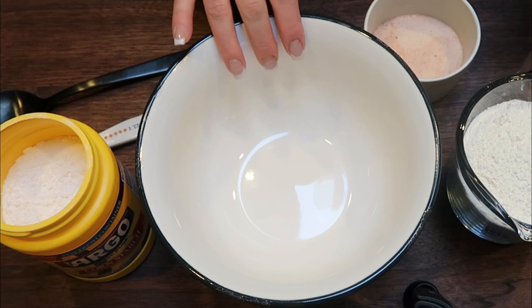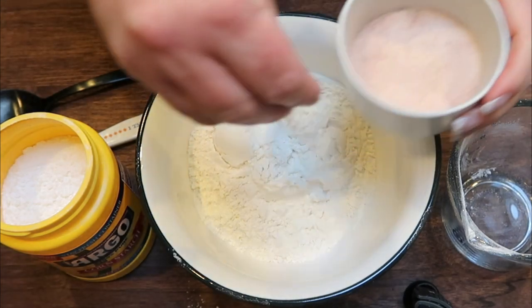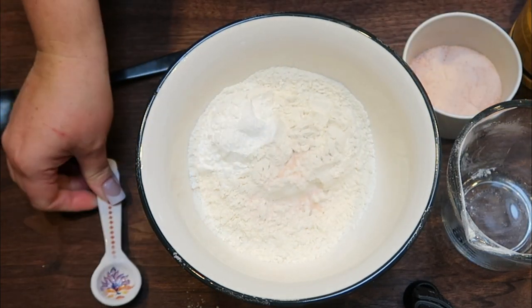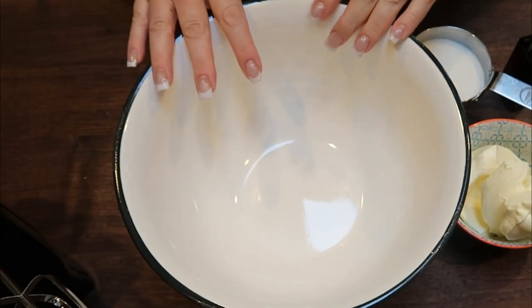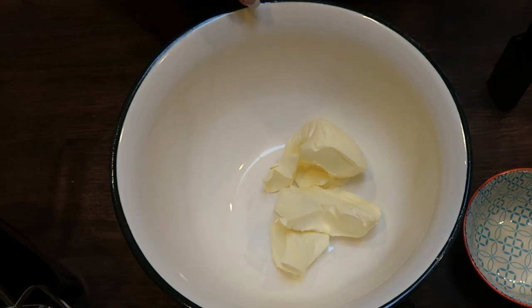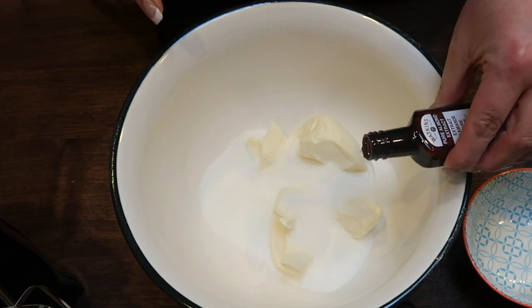In a medium-sized bowl, add two cups of all-purpose flour, a pinch of salt, and one teaspoon of cornstarch. Give that a good mix to make sure all dry ingredients are well combined. For the wet ingredients, I have one cup measured out on my food scale of light butter, two-thirds cup of the monk fruit sweetener, and about half a teaspoon of almond extract.